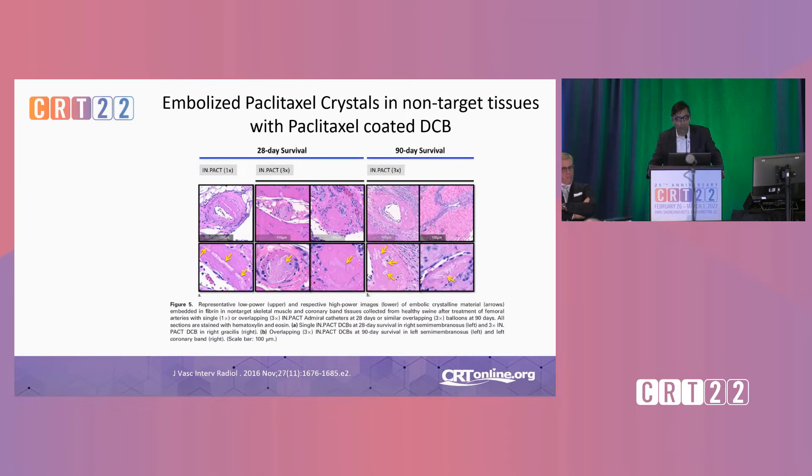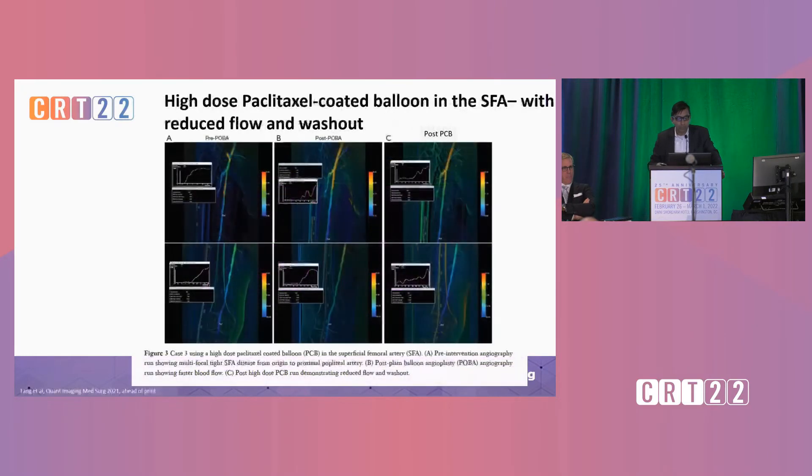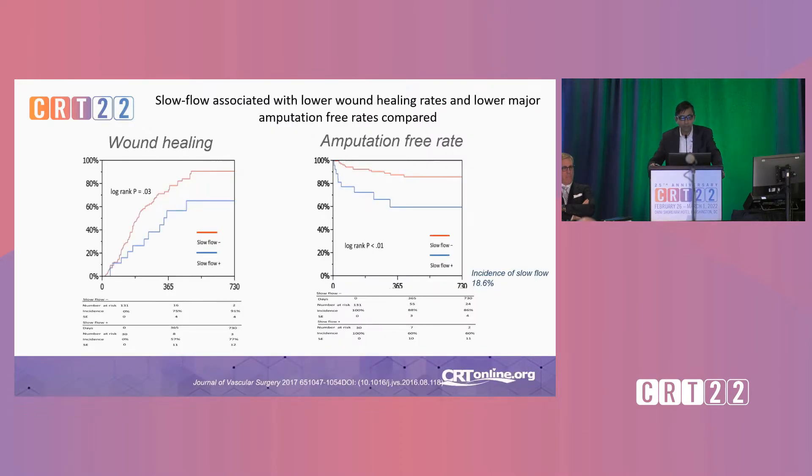As you're familiar with, we and others have shown that embolized paclitaxel crystals are commonly seen in preclinical models when you use paclitaxel-coated DCBs. It really doesn't matter which one you use — you see these crystalline particulates in downstream beds, and that's a regular finding and one of the major issues with paclitaxel-coated balloons. They cause lodging in arterioles or even capillary beds causing slow flow and reduced washout, reported in many vascular beds. You can see in this case two lesions treated in the SFA: pre-POBA and post-POBA flow velocity didn't change dramatically, but it changed dramatically post-paclitaxel-coated balloon, showing the impact of slow flow and distal emboli. And this is also shown in clinical data where patients with slow flow after paclitaxel-coated balloons did worse in wound healing and amputation-free rate.